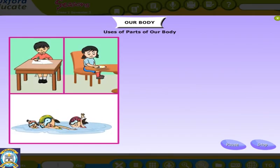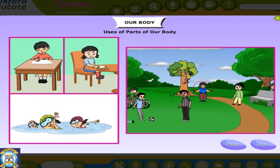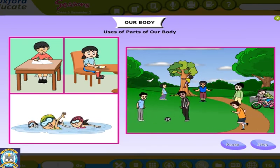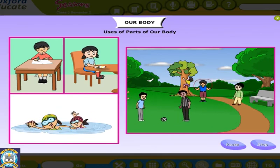We can do many things with our body. Each part of the body is useful. Various parts of our body help us to perform different actions, such as eating, swimming, writing, running, walking, cycling and so on.